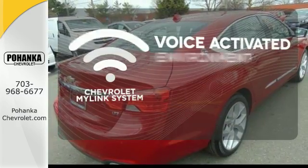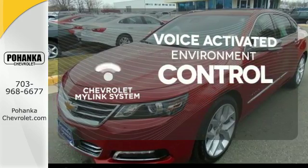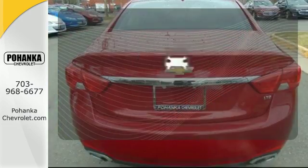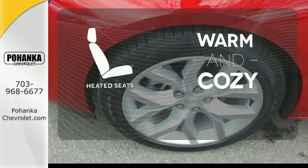Chevrolet's MyLink system allows you to control your music, hands-free calling and so much more with just the sound of your voice. The blind spot indicator helps you maneuver through traffic. Wrap yourself in the comfort of heated seats.